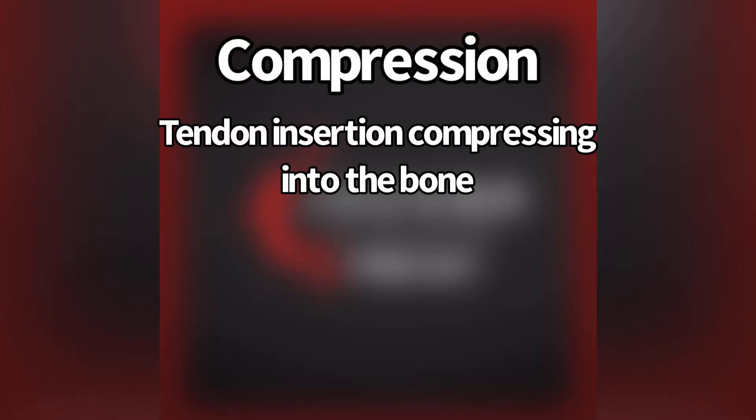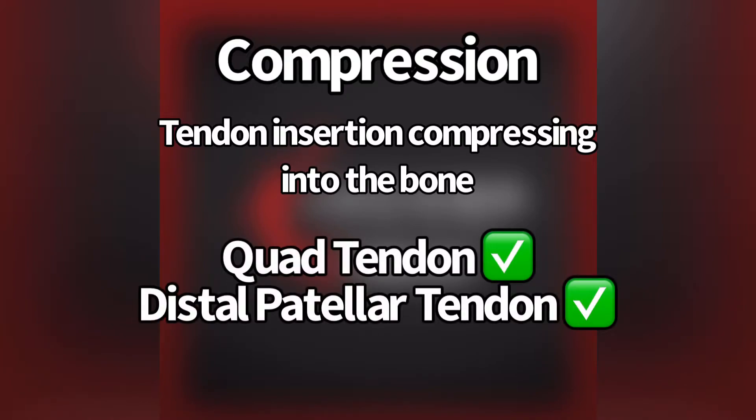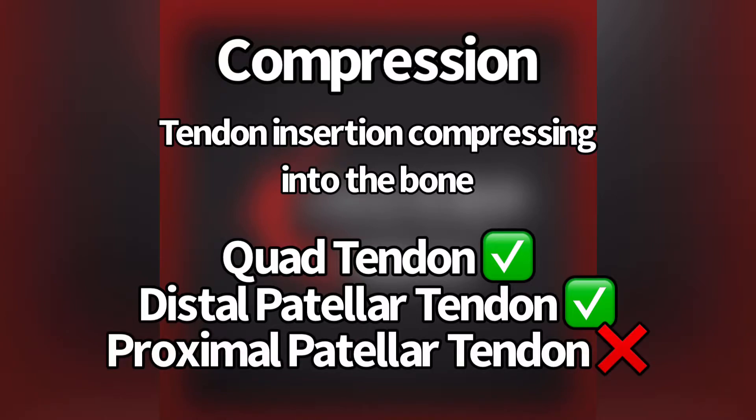But there's the thinking around the knee that it happens more so around the quadriceps tendon, and it happens more so around the distal patellar tendon, not so much the proximal patellar tendon.